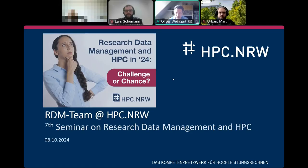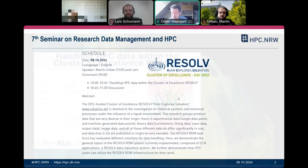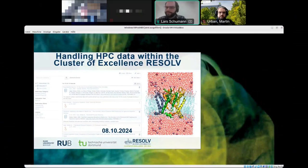Good morning and welcome to our seventh seminar on research data management. Today we have two guests: Martin Urban from TU Dortmund and Lars Schumann from the Ruhr University Bochum. They will talk about handling HPC data within the Cluster of Excellence RESOLVE.